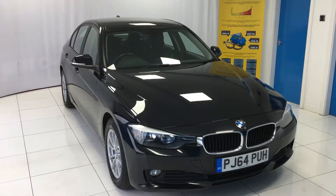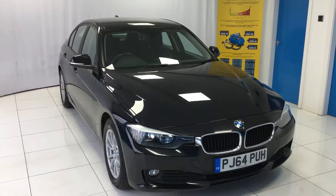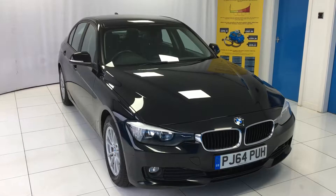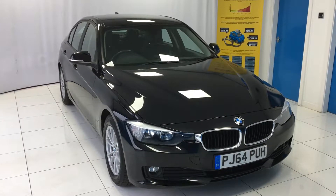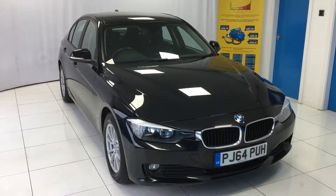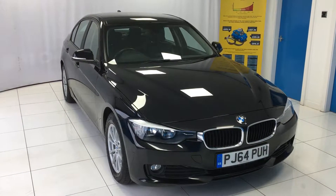The car has currently got an MOT until November 2018, however if at the point of sale there are less than 9 months remaining, then a fresh 12 month MOT will be provided. Very economical to run with just £20 per year road tax and averaging around 69 miles per gallon.